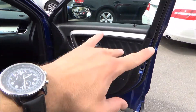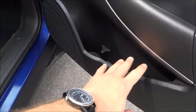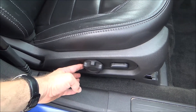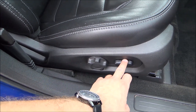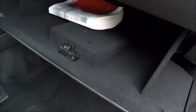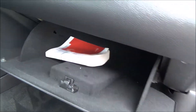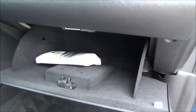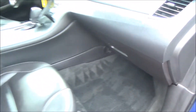Front door panel — solid black, nickel trim, power windows, power locks, cubby space for storage including a cup holder, nice leather stitching, manual and powered seat adjustments. In the glove compartment you have another owner's manual and plenty of storage space.